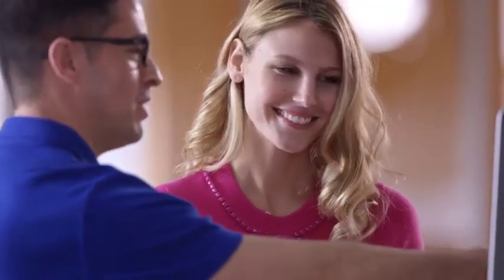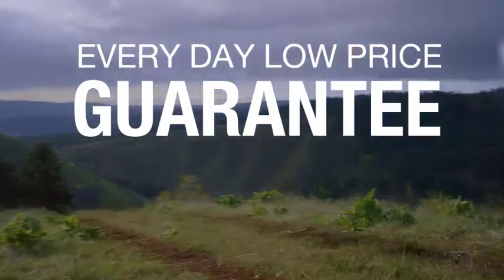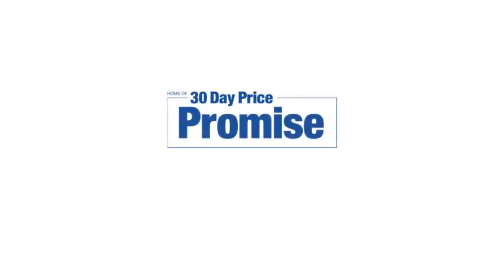Sounds good, right? Then you'll love our everyday low-price guarantee, all so you can buy worry-free. That's the thing — if you promise something, you deliver what you promise. Kenny Ross Subaru, home of the 30-day price promise.